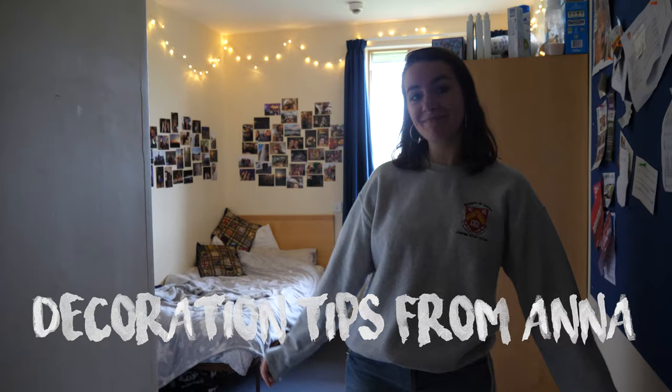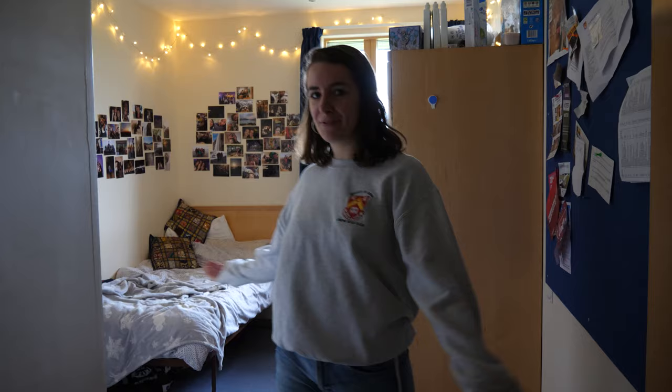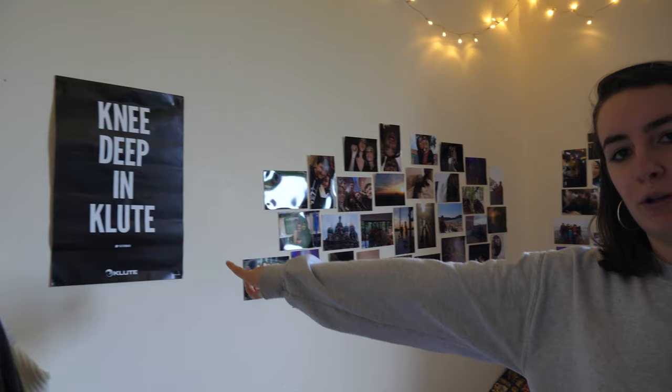Hi everyone. I'm Anna, your welfare officer, and I've been living in this room for the past year. So if you step inside, you can see what a first year room looks like. This is my bed — I try to make it as comfy as possible. I've got loads of printed out pictures to make it homey. Classic knee-deep and clute poster — you can get those free at freshers' fair. I've got my clute shoes down here, very, very dirty.